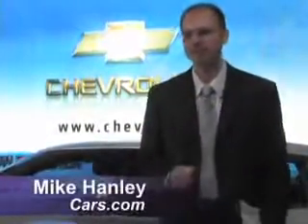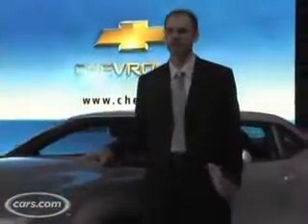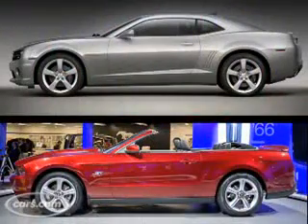Hi, I'm Mike Hanley with Cars.com and we're here at the Los Angeles Auto Show with two muscle cars. First of all, there's the 2010 Chevrolet Camaro you see here, which debuts in spring 2009. And debuting at this show was the redesigned 2010 Ford Mustang as well. So we thought, why not take these cars on and see how they compare against each other.